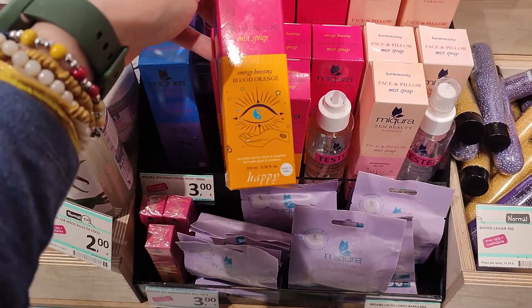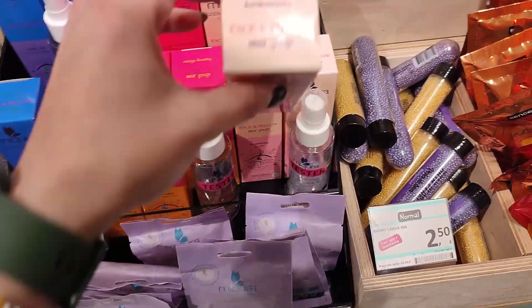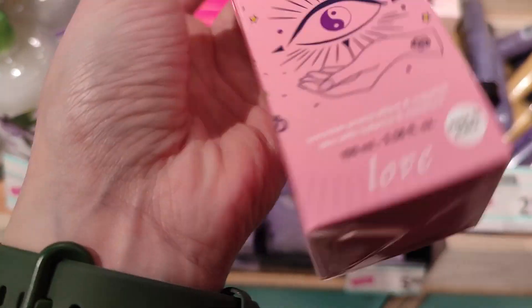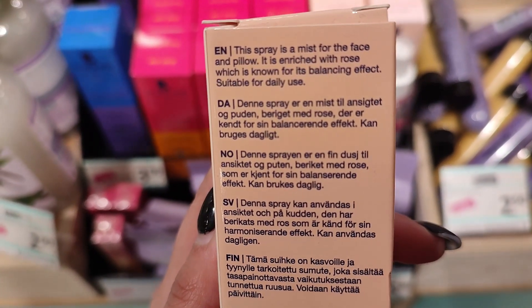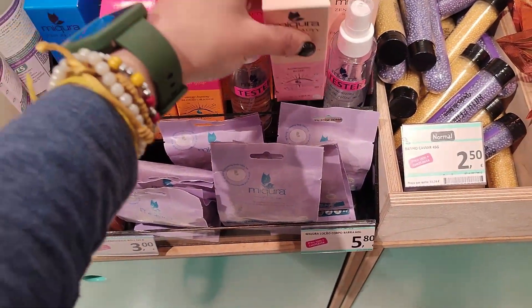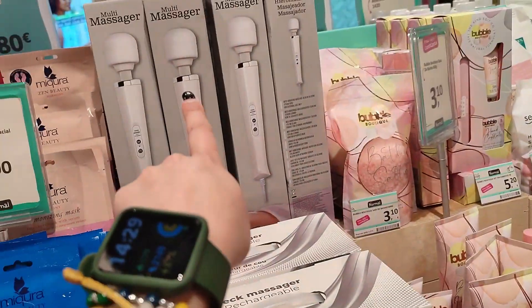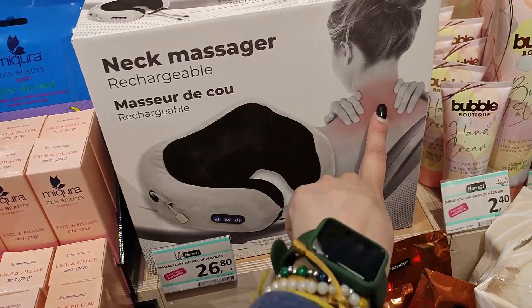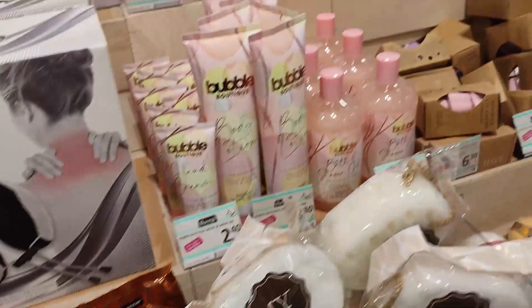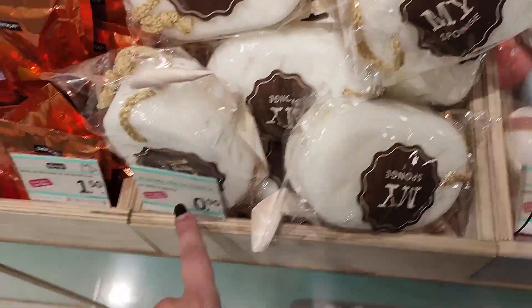In here I want to get this sleep one — it's to put on the face and pillow before sleep. This was actually working for me. They have energy boosting — this one is with blood orange — and this one is harmonizing. The face mist for the face and pillow is orange with rose, which is balancing. I'm going to get that one, it's 3 euros. They have a sleep mask and all the masks here as well. That's a massager, people — don't think weird things! Bath salts, shower gels, sponges — this kinda cute sponge is 90 cents. And then bath bombs.